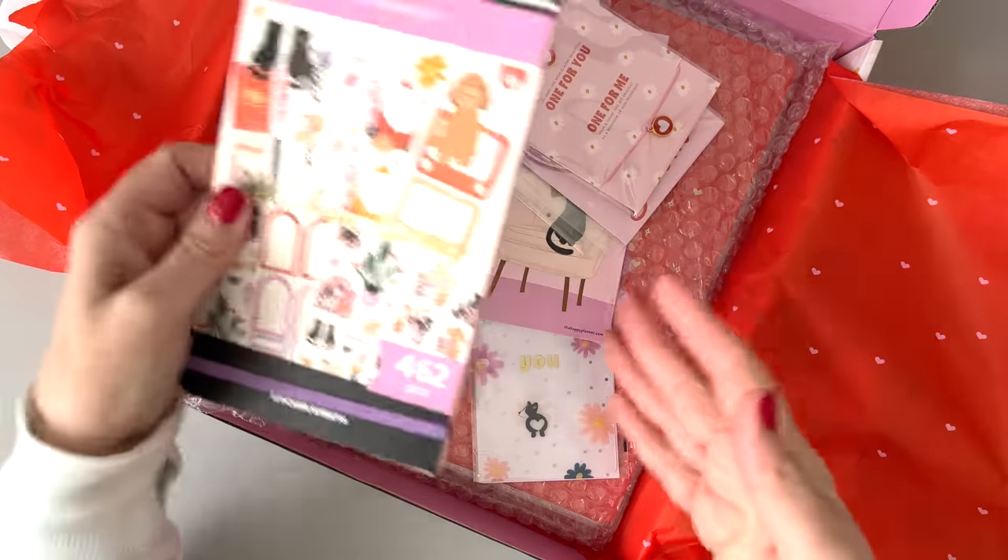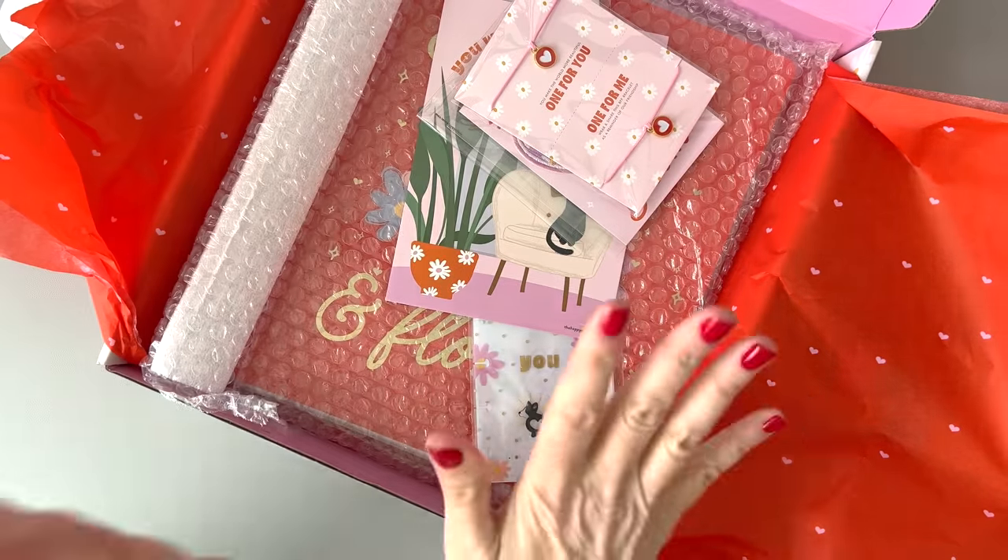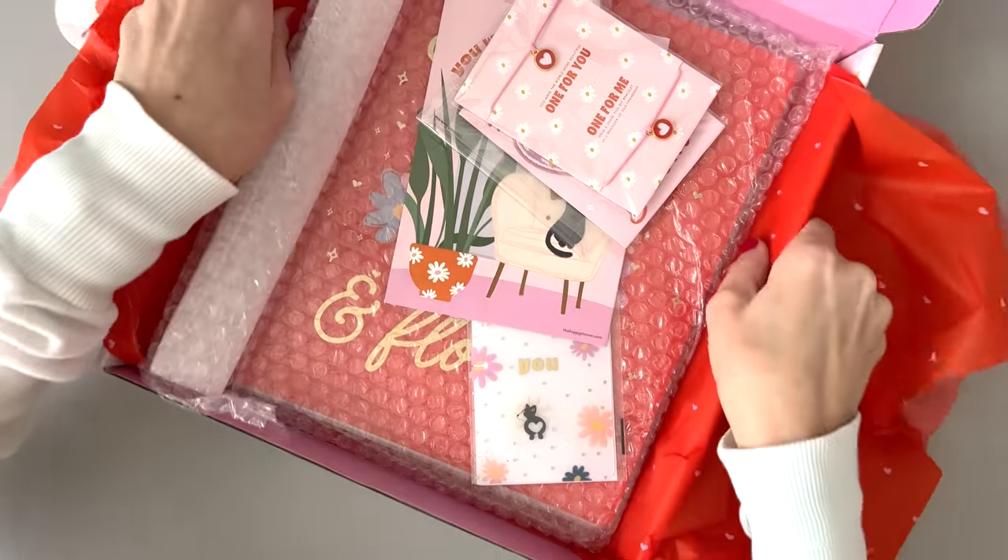We have a sticker book — there's dogs and cats in it. I'm going to set it aside and check out everything else first.